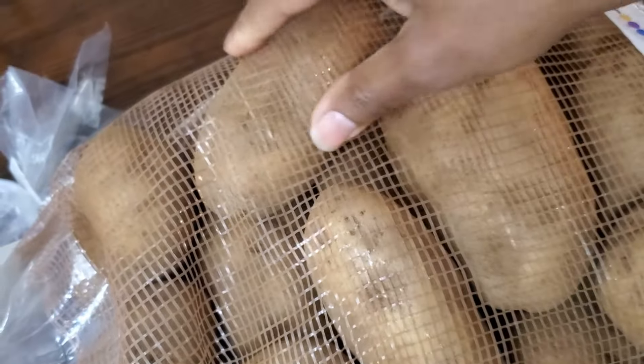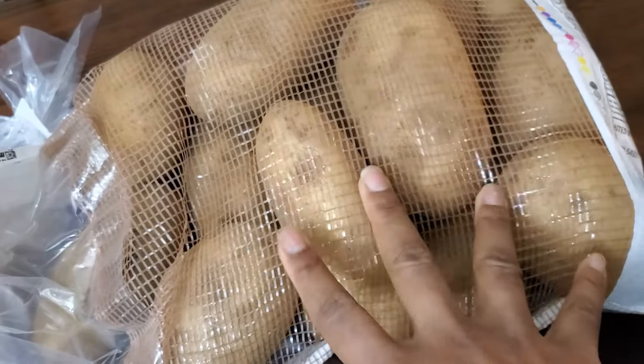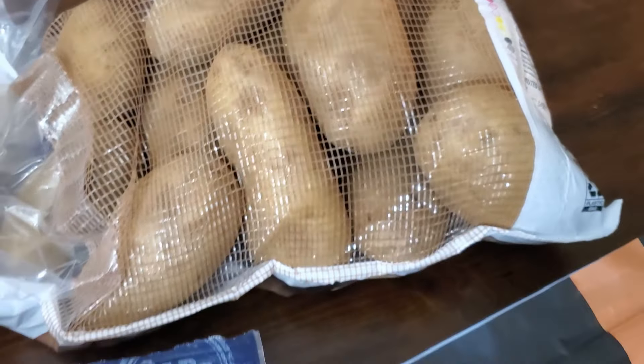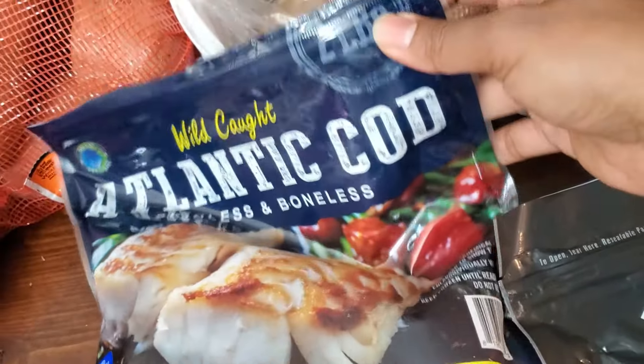The size was just right — I hate when they're really tiny, but I also don't want them so massive I can't roast them. I love having russets for making my own fries; we do wings and fries at least once a week in the air fryer. The Atlantic cod is already open because it's going to be part of dinner tonight.